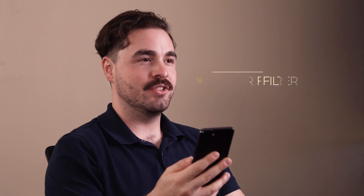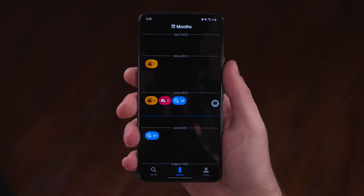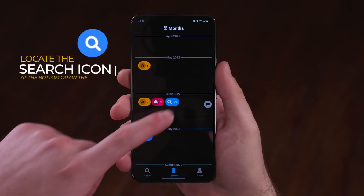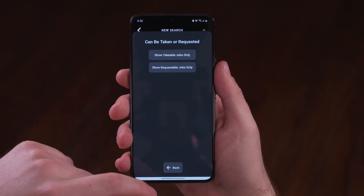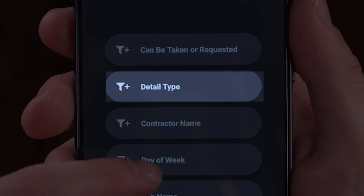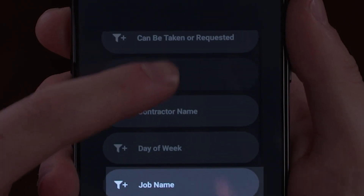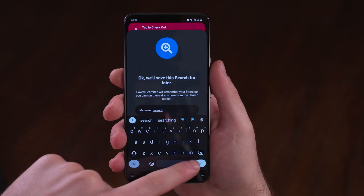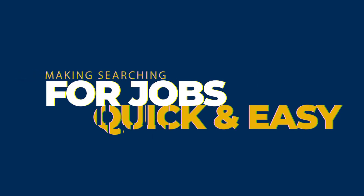Another useful feature in the Responder app is our filtering feature. These filters allow you to customize any job search. To do this, tap the search icon at the bottom of the screen, then tap the filter icon at the top left. From there, your five filter options will appear including job taken and requested, detail type, contractor name, day of the week, and job name. Once you've set your preferences, you can even save filters with just a tap, making searching for jobs quick and easy.